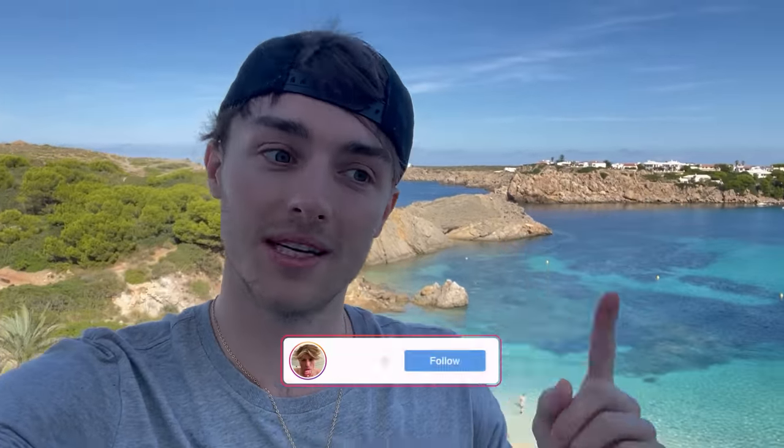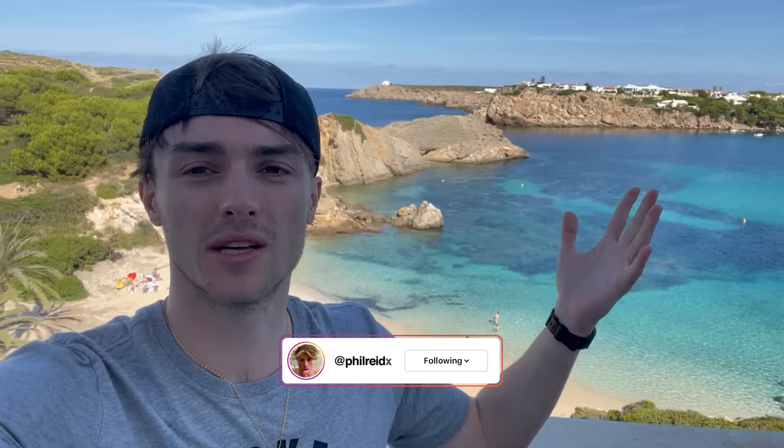I'm currently in Menorca, one of the Spanish islands, using my iPhone because I didn't want to bring my proper camera. Look at this. I've been staying here for the last five days and that is why I did not post a video last week. Apologies, but I've been enjoying the beautiful sunshine.